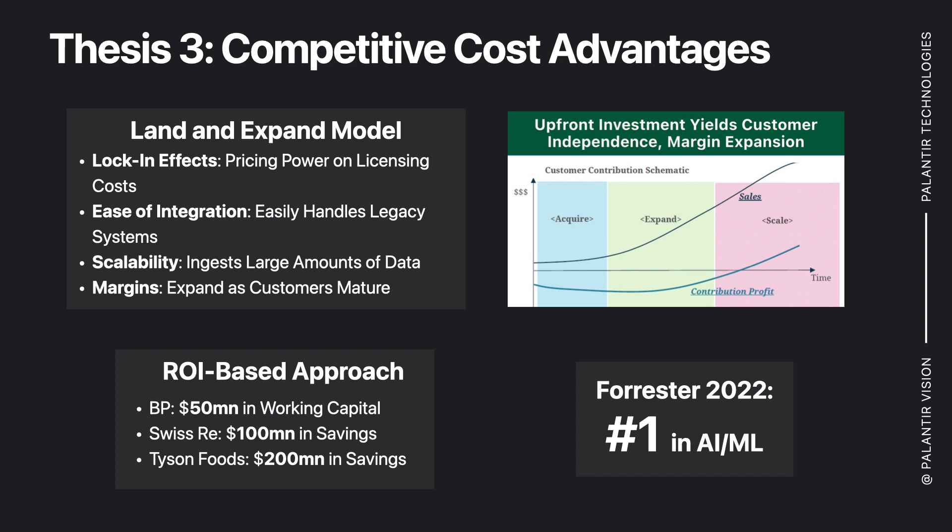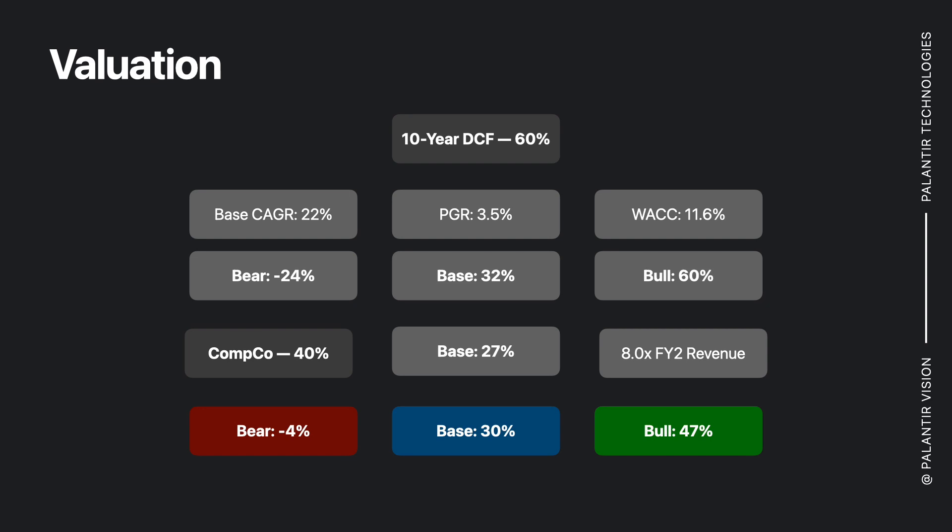We're ranked number one in AI and ML by Forrester last year. On the valuation side of things, I've used a 60-40 split between the DCF and Comco. For a base case, I'm using a 22% CAGR, 3.5% PGR, WACC 11.6, for a 32% base case on the DCF. On the Comco, 27% base case. All of that comes together for a negative 4% bear case, 30% base, and a 47% bull, which includes contracts that are pending. Fairly asymmetric upside.